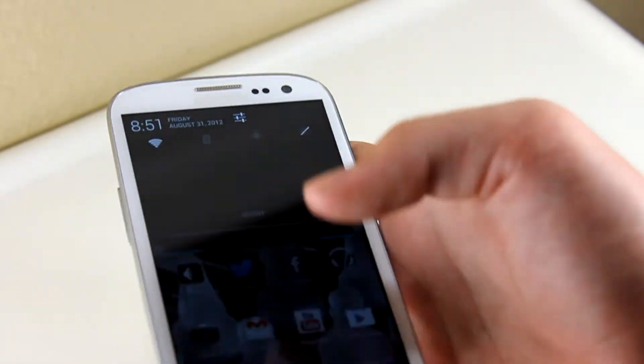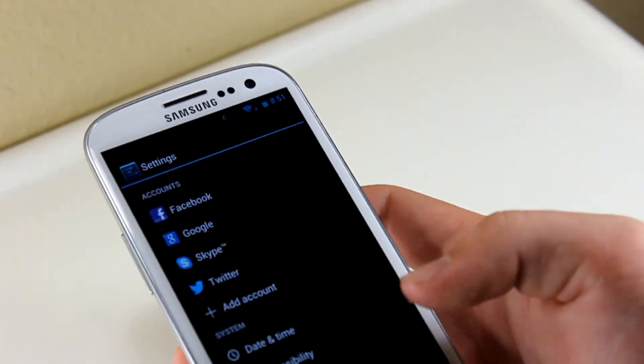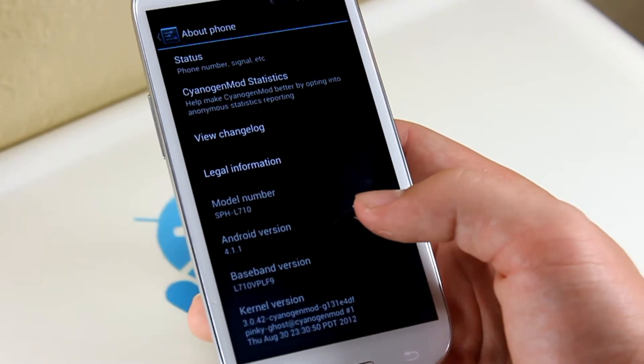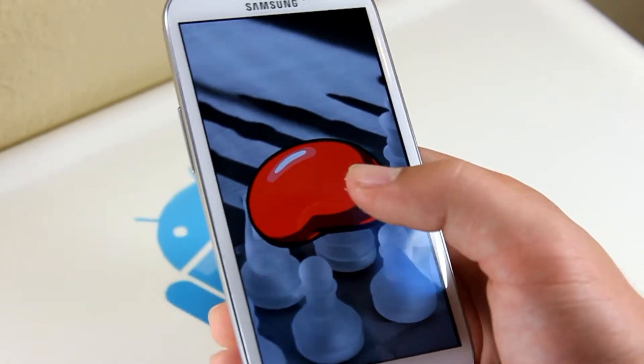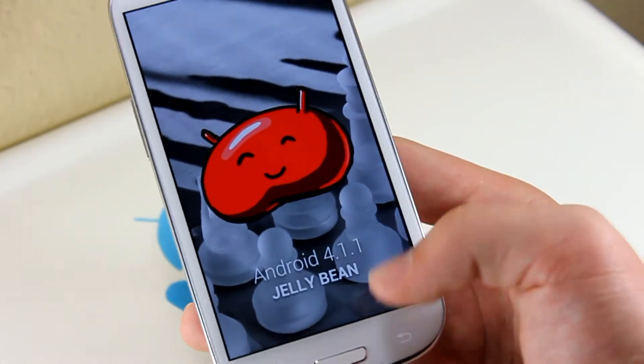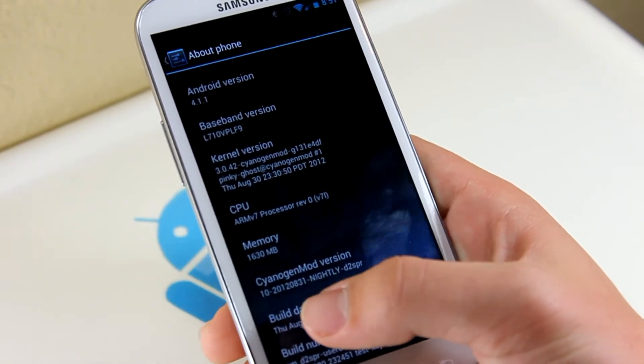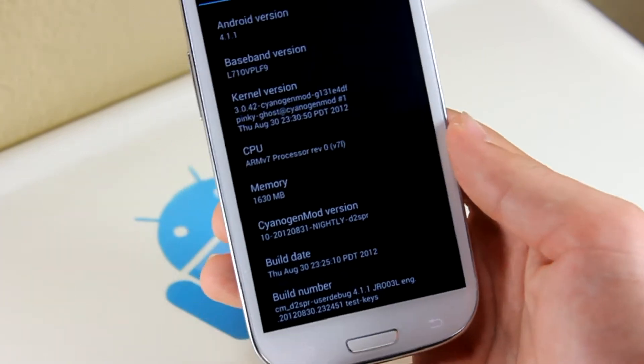Let's hop into Settings and go to About Phone. As you can see, we've got Android version 4.1.1 right there — a little Jelly Bean. Show the symbol of our smoothness. Going down here, you can see CyanogenMod version 8.31, so this is the latest build, August 31st.